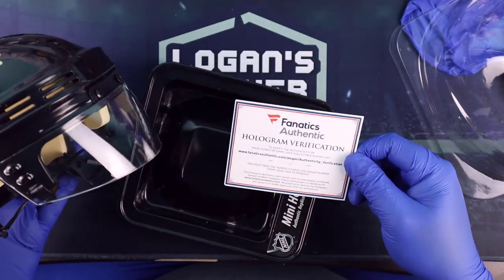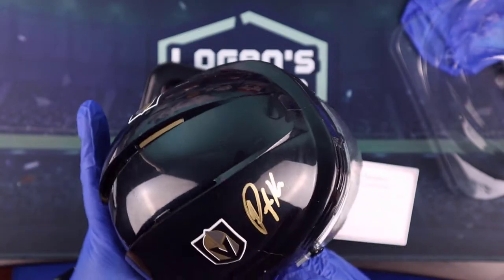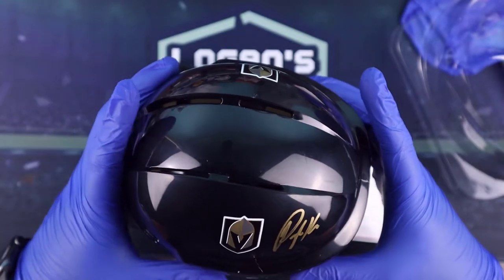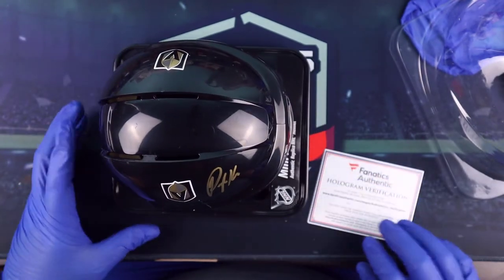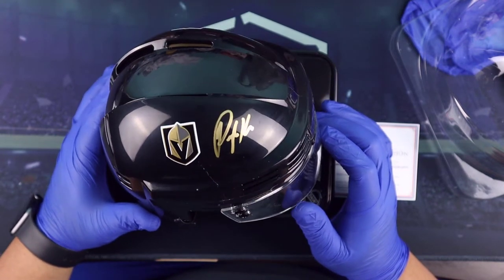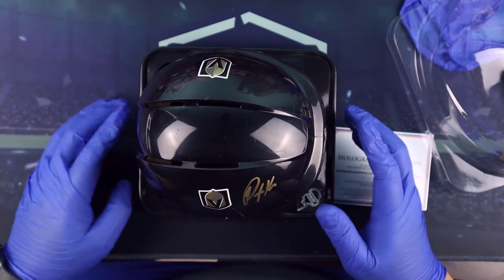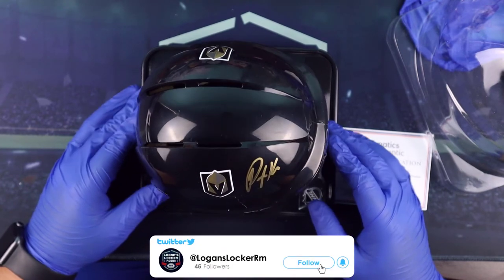Nice - the verification hologram is Fanatics Authentic, as you guys know Fanatics has been buying out Topps. Got the hologram sticker there. So Peyton Krebs, Vegas Golden Knights - officially licensed NHL product. This is going to be our first mini helmet. Like I said we do have a game puck that we're going to be opening on the channel as well. Peyton Krebs, Vegas Golden Knights - an upcoming star, and not a bad pull for our first helmet. If you guys enjoyed videos like this and want to see some more sports mem on the channel, please like and subscribe if you haven't already - we're almost to 200 subscribers.